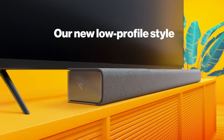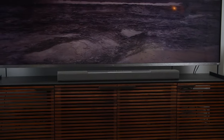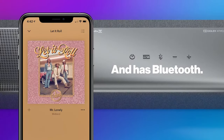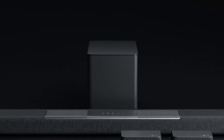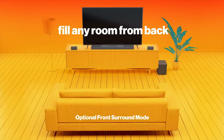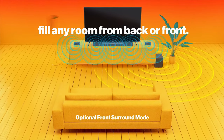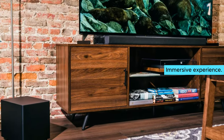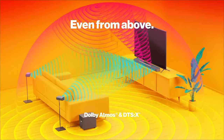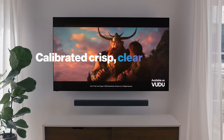Some users might find the size of the soundbar a bit bulky compared to other models; nonetheless, the benefits far outweigh this minor drawback. In conclusion, the Vizio M Series M512-AH6 stands out as the best mid-range Dolby Atmos soundbar with its impressive sound performance and immersive experience. Check it out for yourself to take your entertainment to the next level.